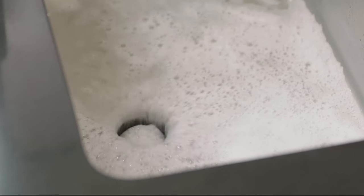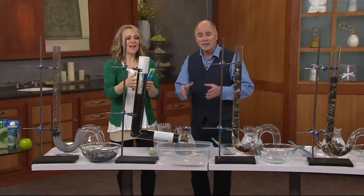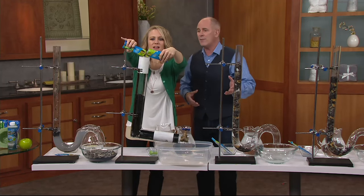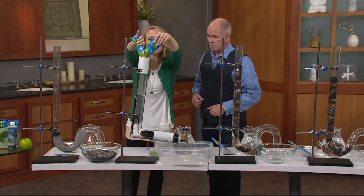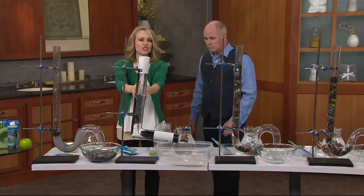If you've got a clog in a commode, two packets in a toilet will work. And it cleans all the way from where your blockage is all the way to where the pipe ends at the street. It actually cleans the whole pipe, instead of those companies that come and just poke a hole in the clog — this cleans it.